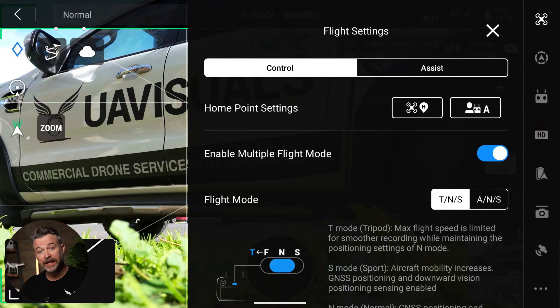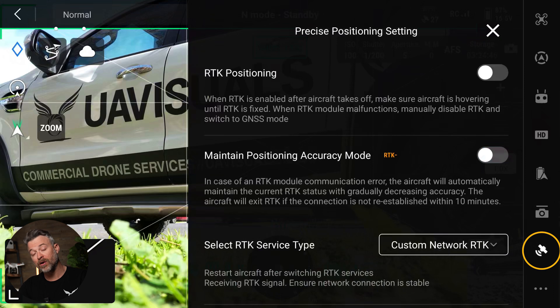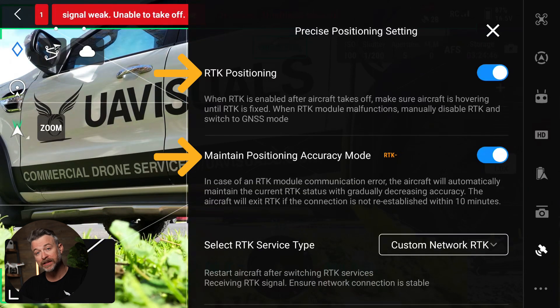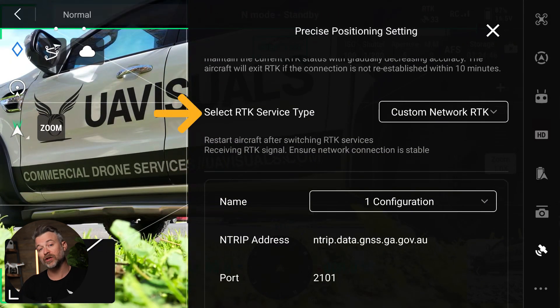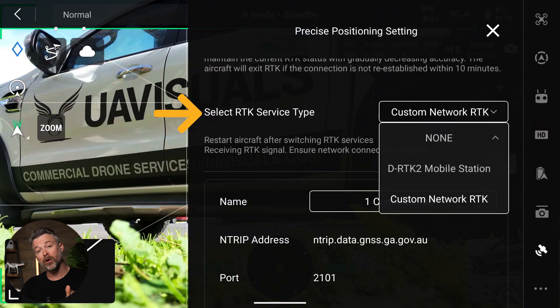In your enterprise drone settings, head to the satellite icon, then ensure RTK Positioning and Maintaining Accuracy Positioning mode are both turned on. Then in the RTK service type, if you've used a mobile base station previously, you will need to switch this to Custom RTK Network.